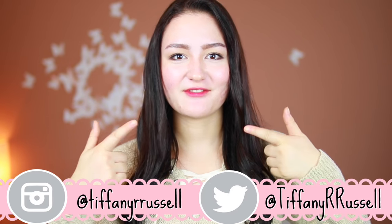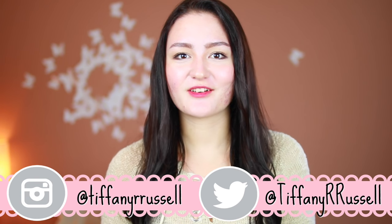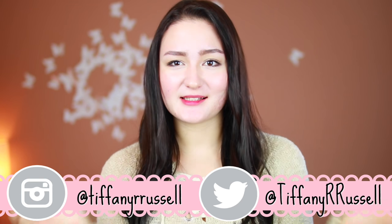Welcome back to my channel. I'm Tiffany, and today I have a YesStyle clothing haul for you guys. I'm really excited to show you some of these pieces because my style has definitely been changing over the past eight months or so. I really wanted to buy a few more things to add to my closet, and I also needed some retail therapy — major retail therapy — so I decided to pick things up.